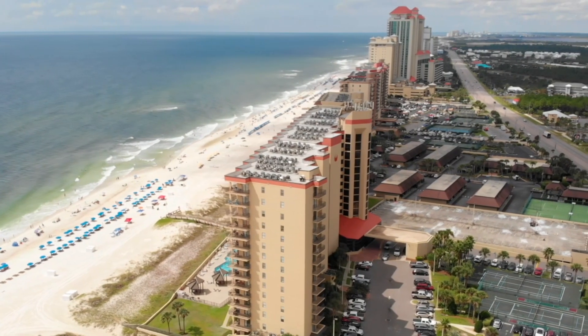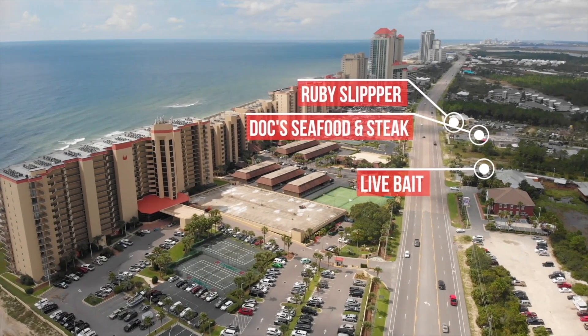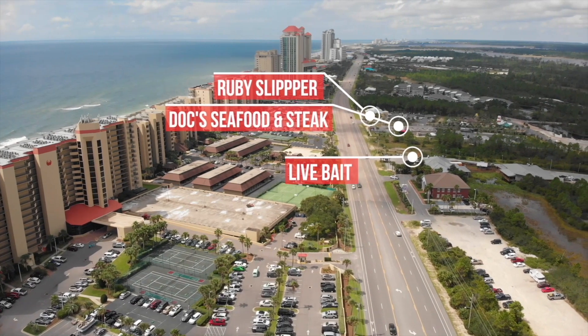Phoenix Five is one of the best rental complexes along the Alabama Gulf Coast and is conveniently located within walking distance to several dining and shopping attractions.